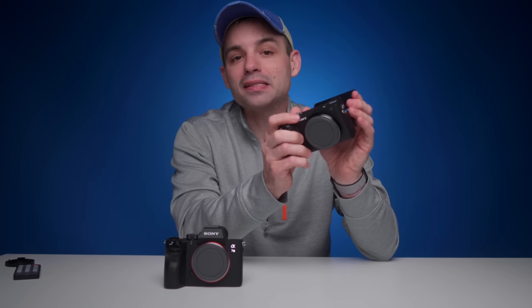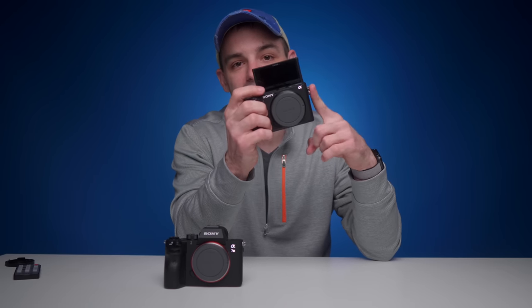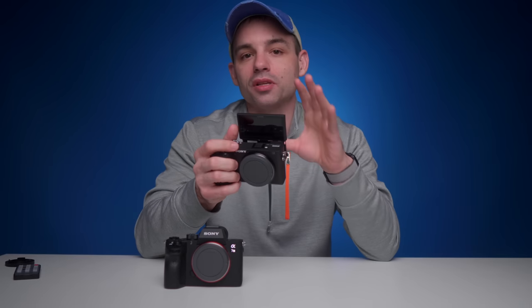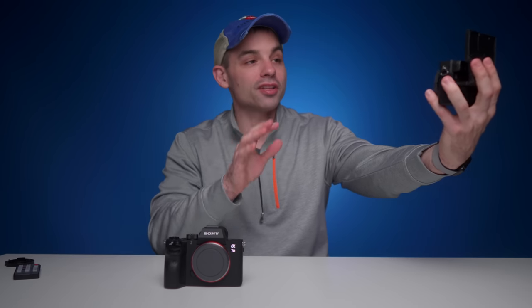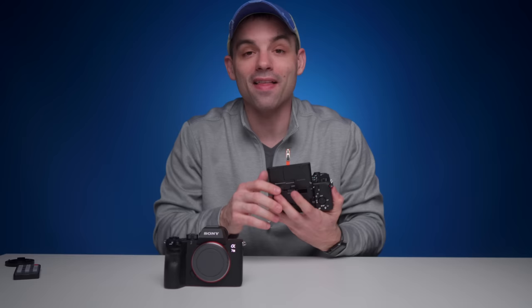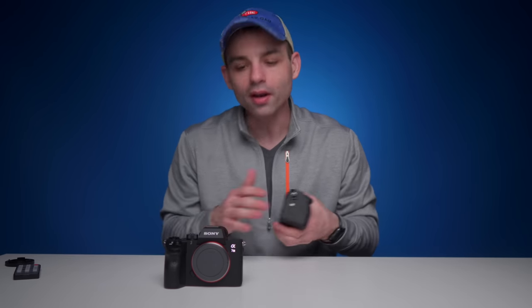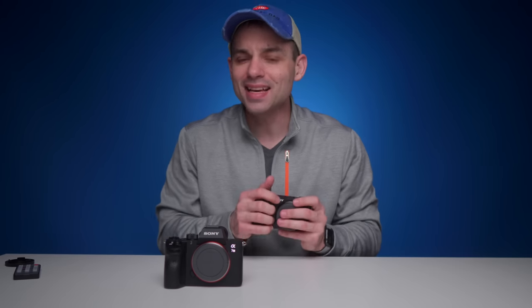Let's continue talking about that flip-up screen, because honestly that's the real big benefit of going with the A6600 over the A7 III. Having a monitor in front of the camera is one of the most useful — if not the most useful — features a camera can have if you are a solo creator. Let's put all of this together and take the cameras out for a quick vlogging test.